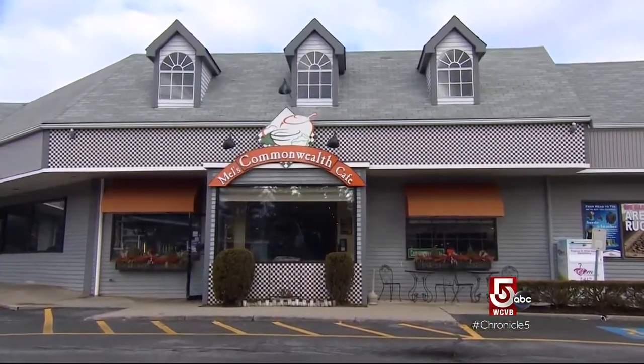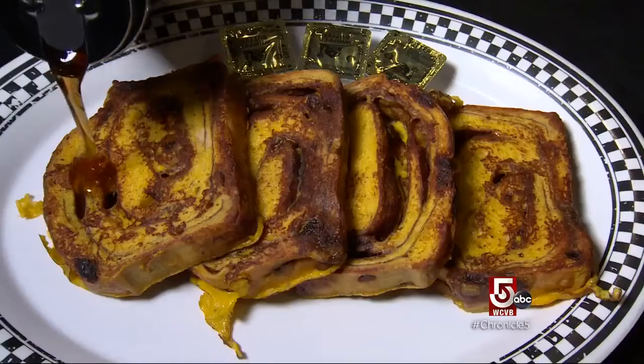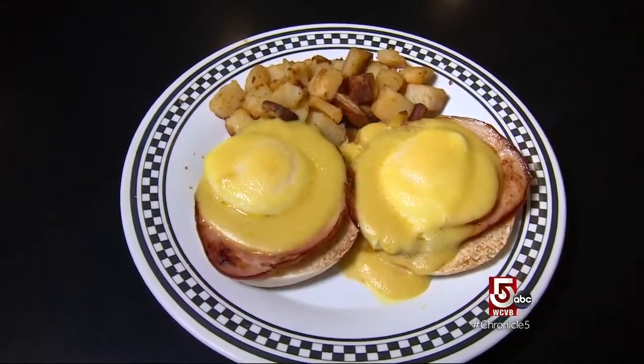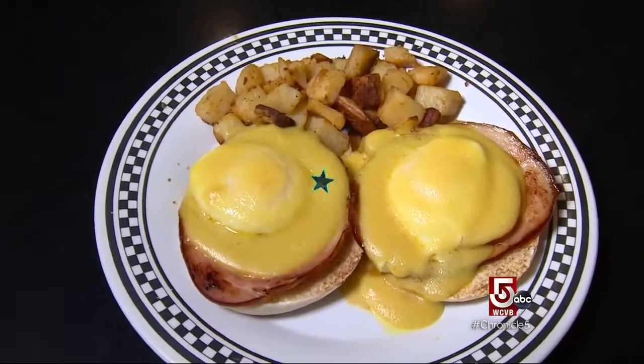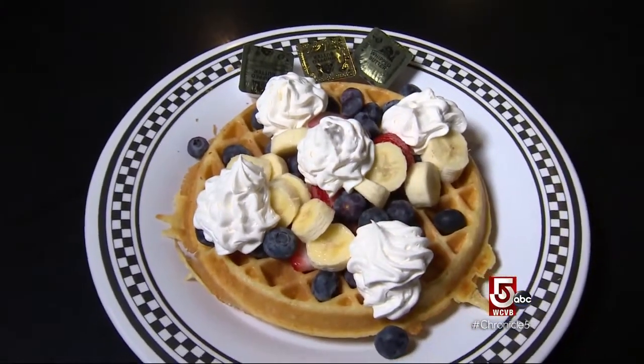Sixty years later, Mel's is now a neighborhood fixture along a low-key stretch of Comm Ave called Route 30. In boom times and recessions, they've been known for their ample, always piping hot griddle breakfasts — French toast made with cinnamon raisin bread, eggs benedict served on Portuguese English muffins, and golden brown waffles. One of the most popular is a three-fruit waffle with bananas, strawberries, and blueberries with whipped cream. They also do an apple pie waffle with apple pie filling, whipped cream, and crumb topping on top.